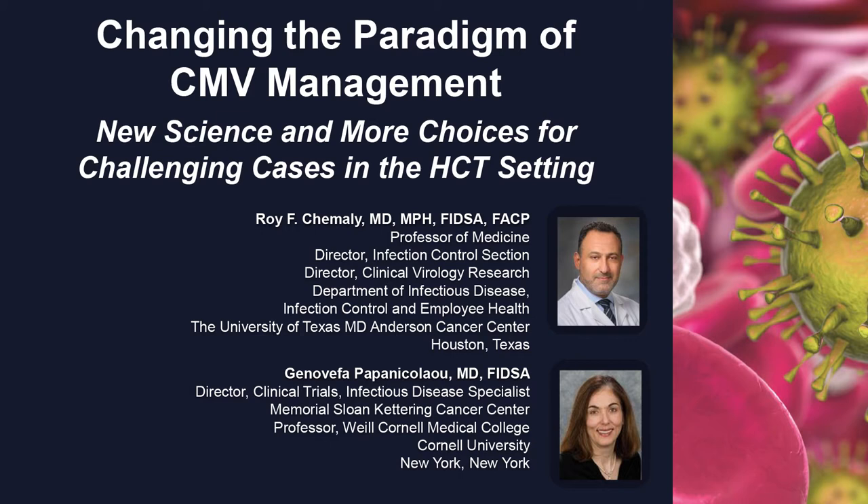Good afternoon, everyone. Thank you all for coming for this symposium. We're going to talk about changing the paradigm of CMV management, the new science, and more choices for challenging cases in the HCT setting. It's going to be a case-based symposium and hopefully answer some practical questions that most of you may have when caring for transplant patients.